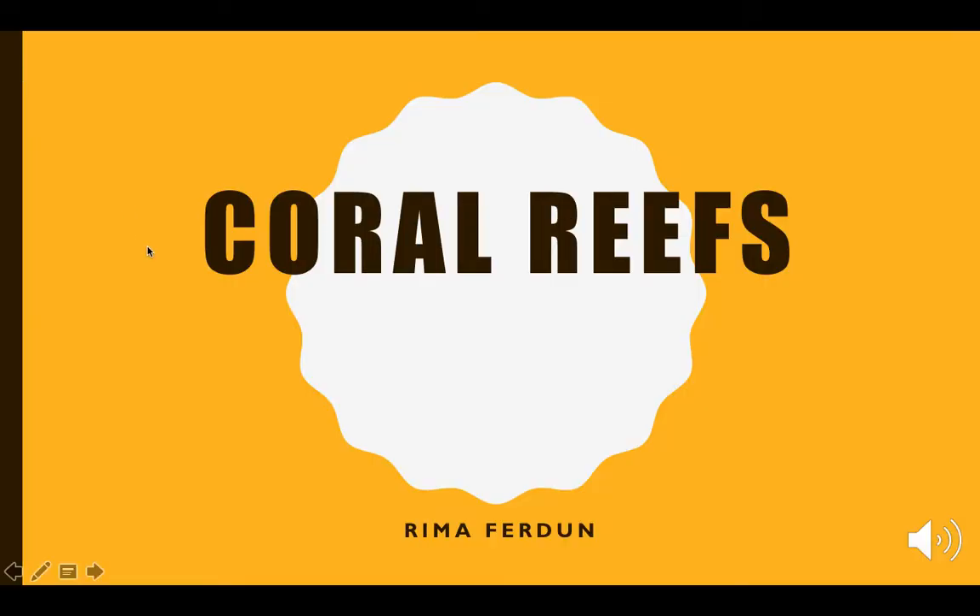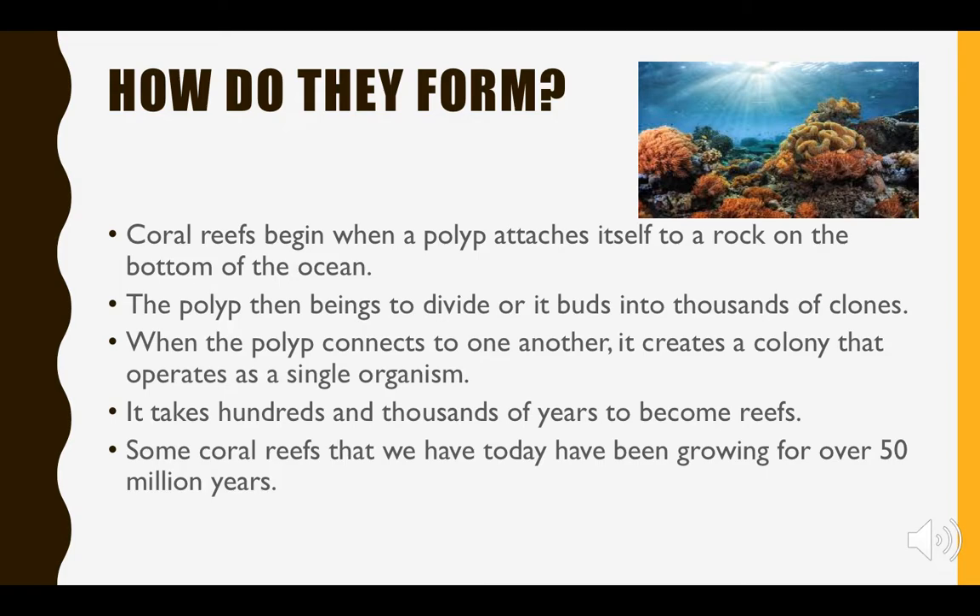Hey guys, it's Rima. Today I'm going to be talking about coral reefs. First, let's talk about how coral reefs become coral reefs. Coral reefs form when a polyp attaches itself to a rock on the bottom or on the surface of the ocean floor.